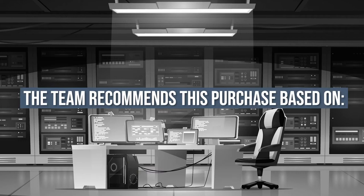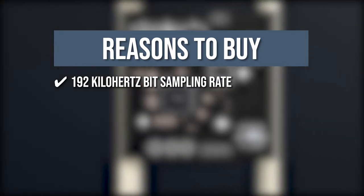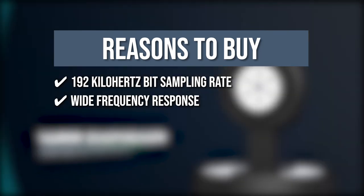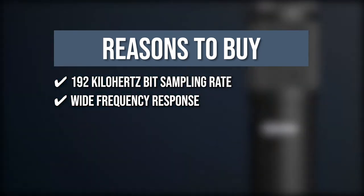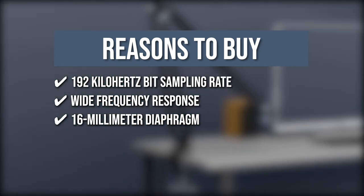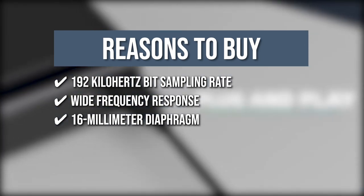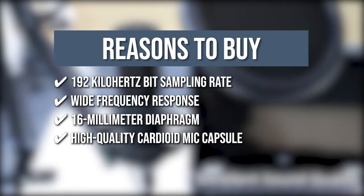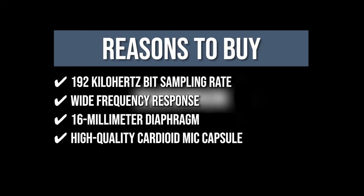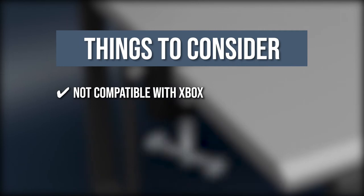The team recommends its purchase based on the following. 192kHz sampling rate: Your recordings will be incredibly clear thanks to the microphone's 192kHz sampling rate. Wide Frequency Response: It has a wide frequency response and provides superb sound reproduction quality for high-resolution audio. 16mm Diaphragm: The 16mm diaphragm produces a natural, smooth sound with low noise. High-Quality Cardioid Mic Capsule: Inside is a high-quality cardioid mic capsule which ensures that the microphone picks up sound accurately and reliably. Keeping all that in mind, the thing you should know before you buy is the microphone is not compatible with Xbox.